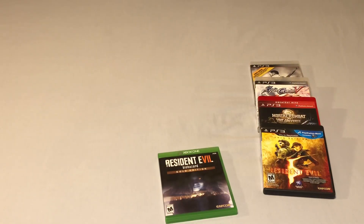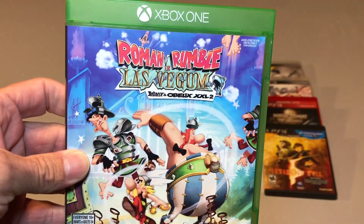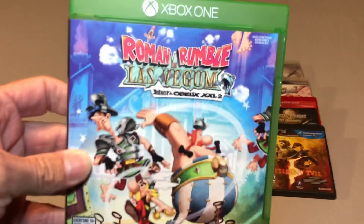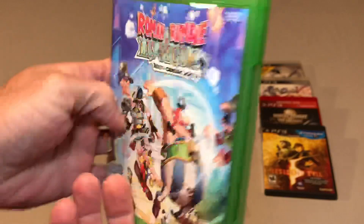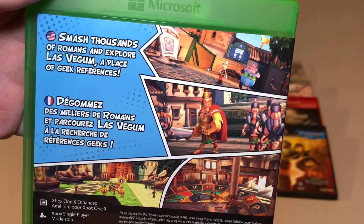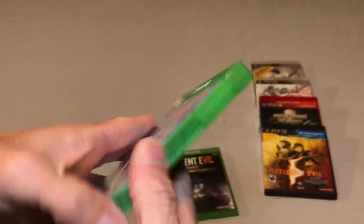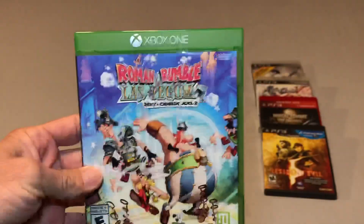Another $7.50 Xbox One pickup is Asterix and Obelix XXL 2. I have not played this but it looked cute — I almost picked it up for the Switch a while back. Not sure if this one came with a piece of paper or not.